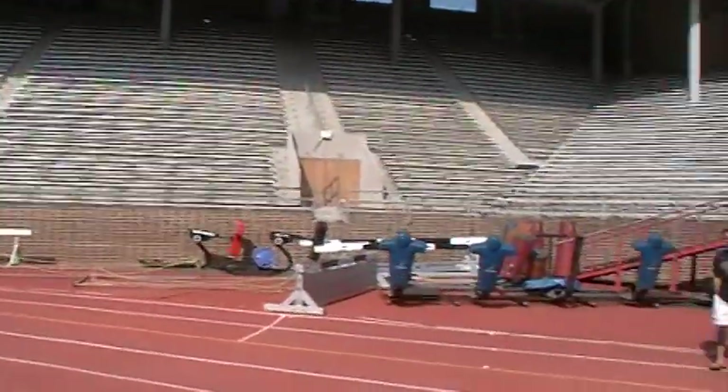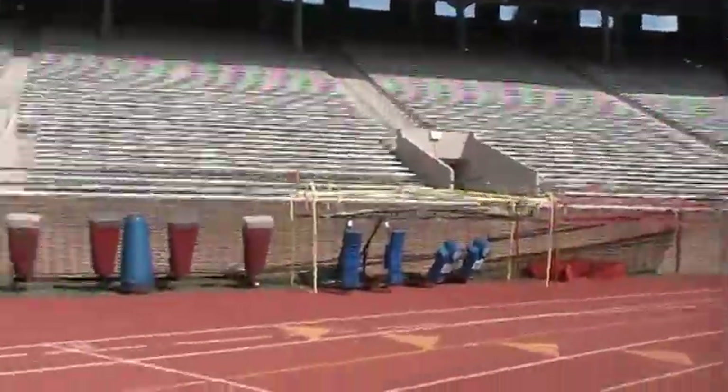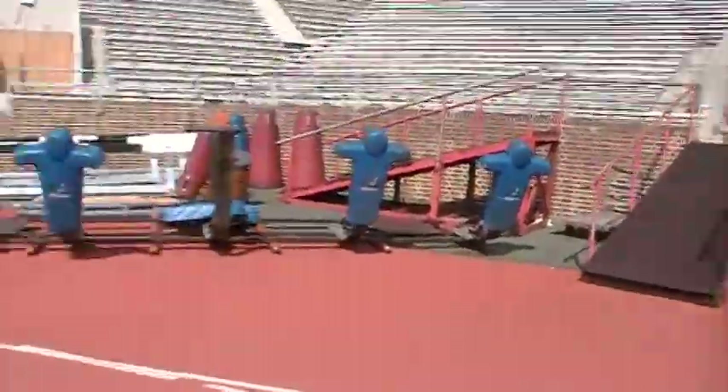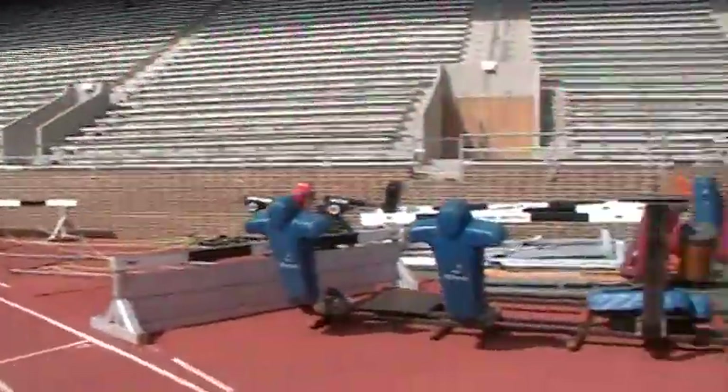Hey, Valenny had a bunch of facts, but he forgot to say that Franklin Field was the first scoreboard too — first field to have a scoreboard. I mean, probably electric, you know. But not a bad scene to roll out to.